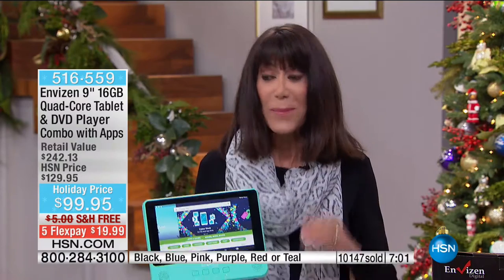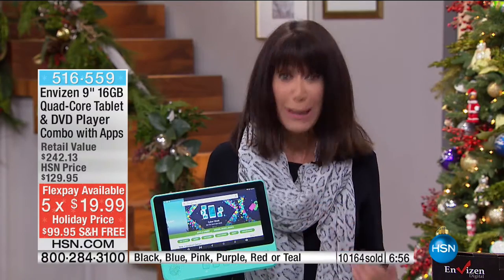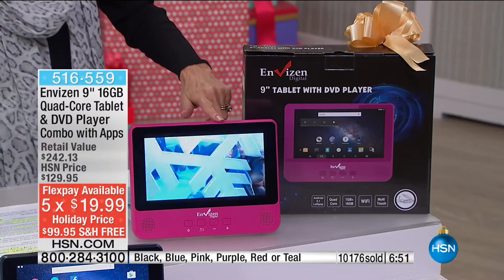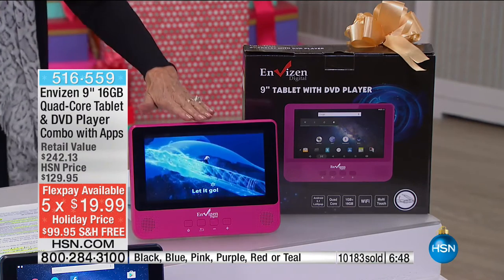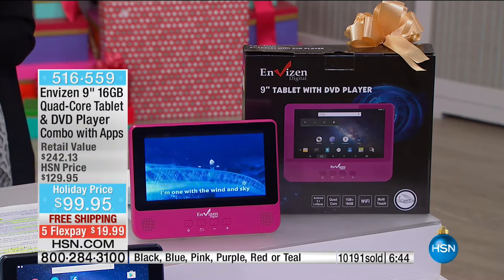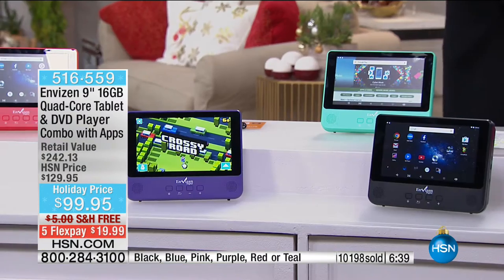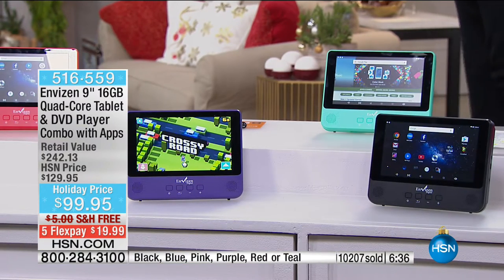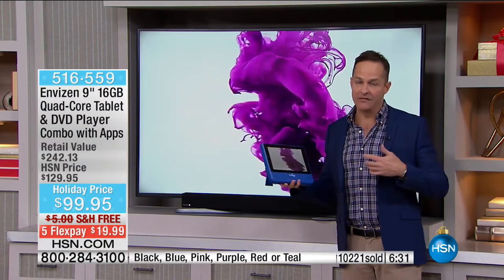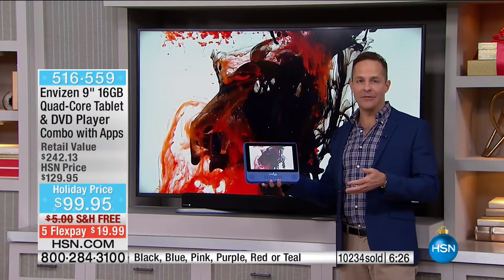The fact that you can now in the same unit watch a DVD with the built-in DVD player and it doesn't take away any of the power — you're getting it for $99.95. Five FlexPay payments — an incredible opportunity in gorgeous colors. About 300 or fewer left in the pink. The question shouldn't be 'should I?' — it should be 'how many do you want?' This is the quintessential gift — one I know isn't available anywhere else. I've never seen another tablet that has a DVD player in it.